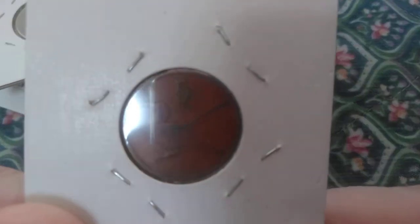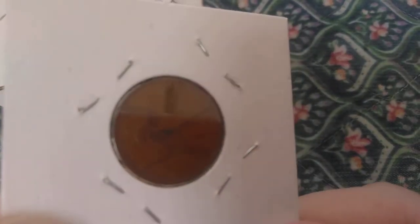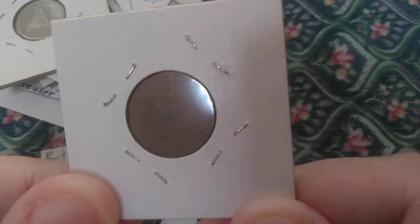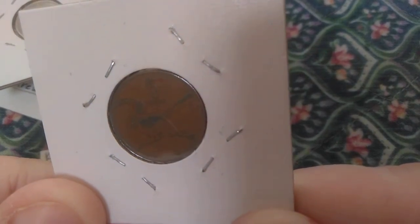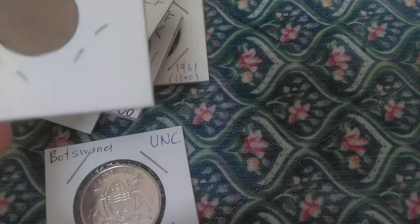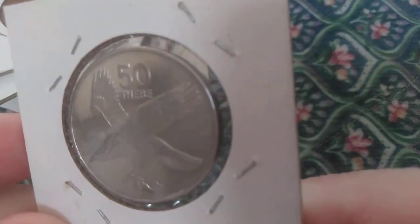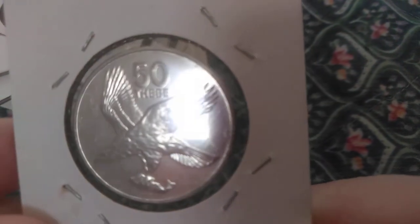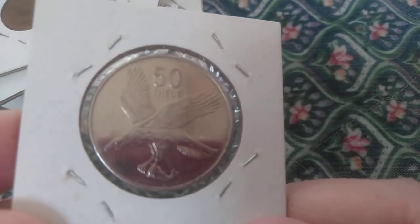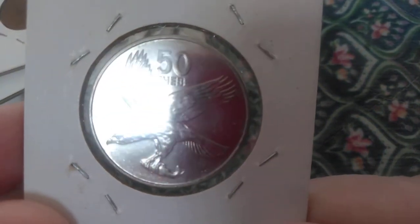The next Botswana coin features a red-billed hornbill. I apologize — the patina on this coin is such that you can't really make out the bird clearly. One interesting thing about the red-billed hornbill is that it's the bird the Lion King's Zazu character is based on. Finally, there's a third Botswana coin with an African fish eagle, complete with a fish in its claws. It's very similar to the American bald eagle — the main differences are that the African fish eagle is a bit larger, and its white feathers cover the chest area in addition to the head and neck.